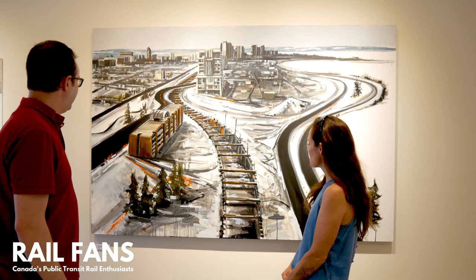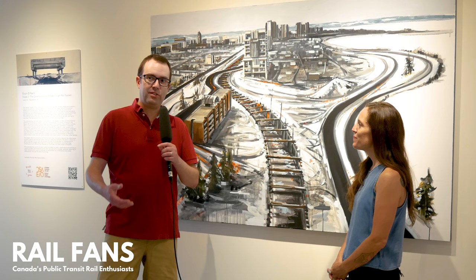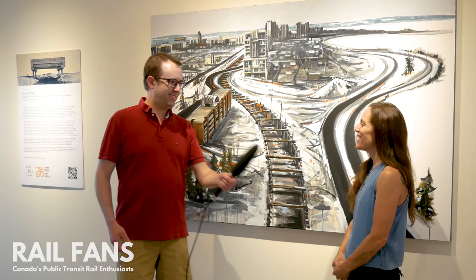Erin O'Neill, thank you again for speaking to us about these beautiful artworks, talking about the O-Train, and sharing your passion. Thank you very much. Thank you so much.